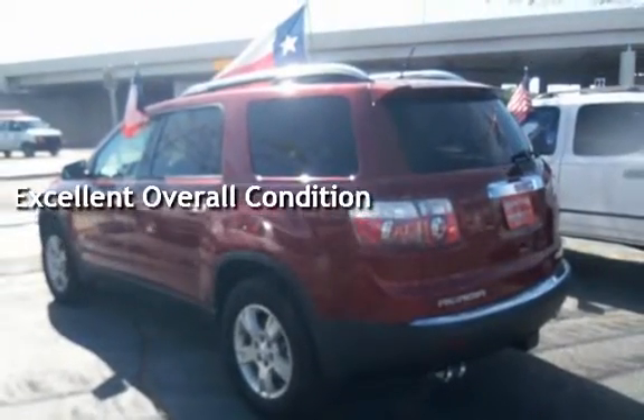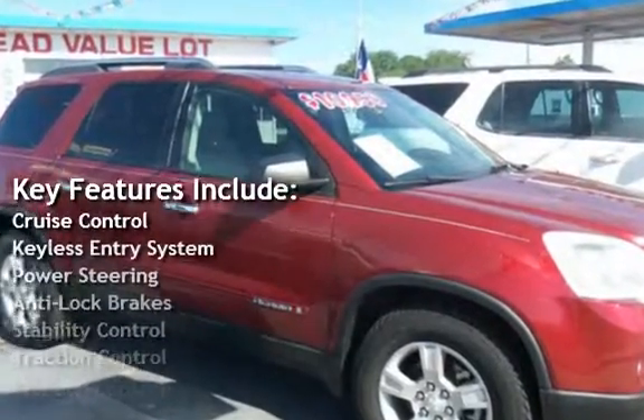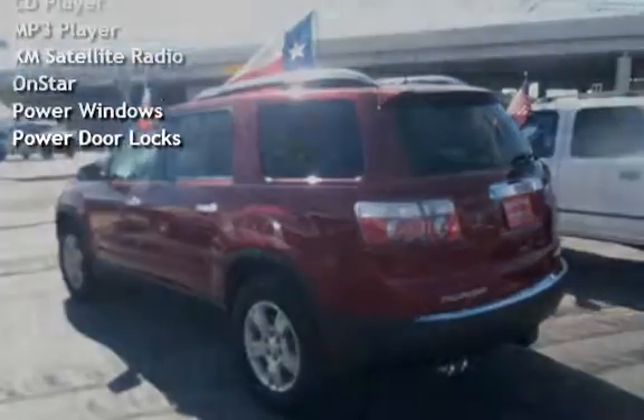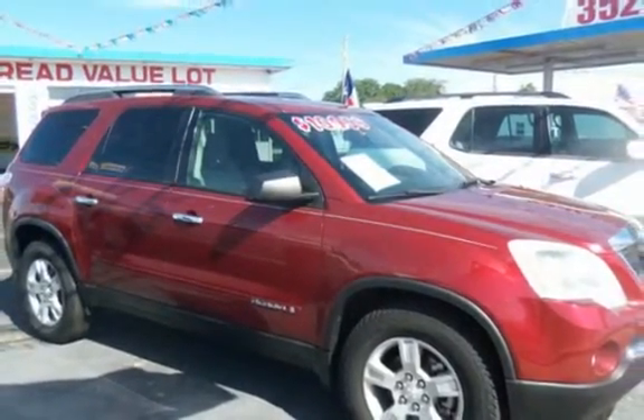Key features include cruise control, keyless entry, power steering, anti-lock brakes, stability control, traction control, CD player, MP3 player, XM satellite radio, OnStar, power windows, and power door locks. Thank you.